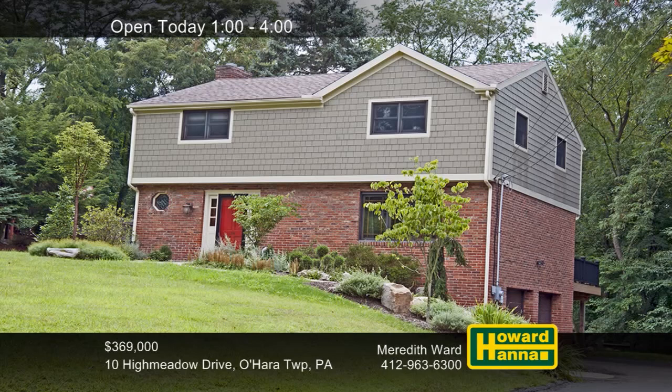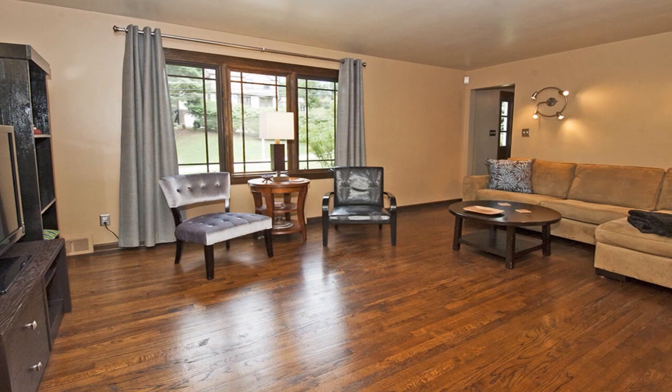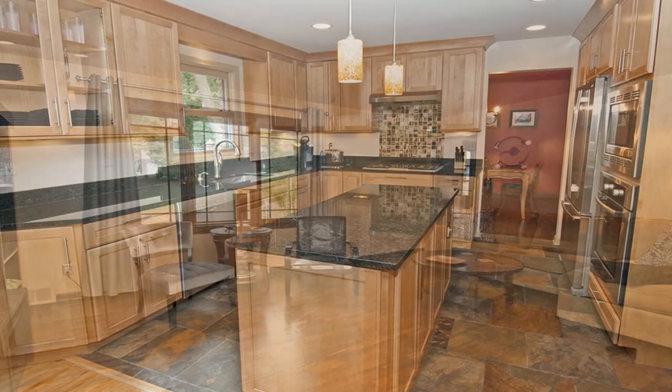Meticulously maintained, this four-bedroom, two-and-a-half bath home in O'Hara Township has been updated inside and out. It's located in the Fox Chapel School District, and a beautiful stone path shows the way to its tasteful floor plan. The renovated kitchen is complete with solid maple cabinets, granite countertops, natural stone floors, and Bosch appliances.